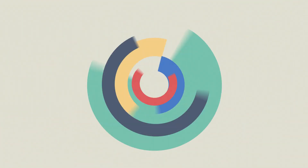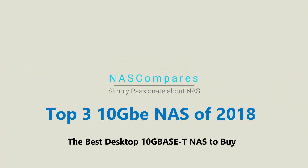Hello and welcome back. Today we're going to talk about the top three best 10GbE NASes of 2018. 10 gigabit ethernet has just got bigger and bigger because it has become more and more affordable, and so many of you out there, whether home or business users, have been considering the jump into 10 gigabit ethernet.